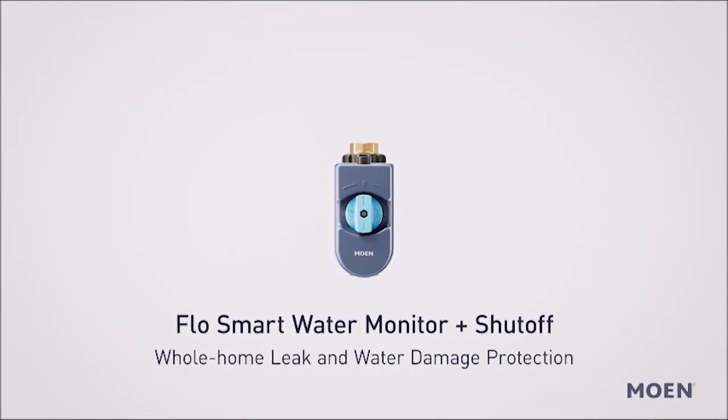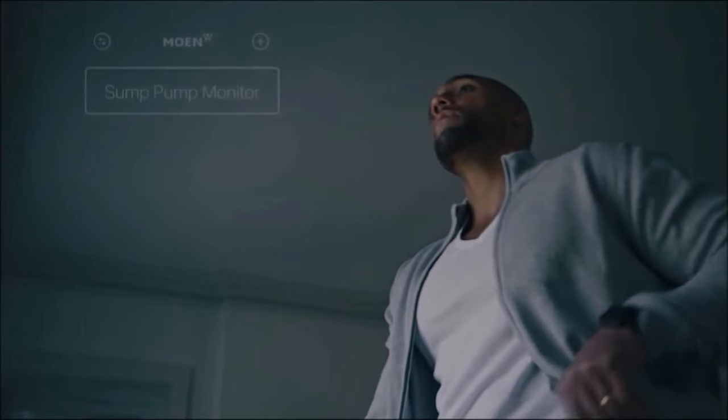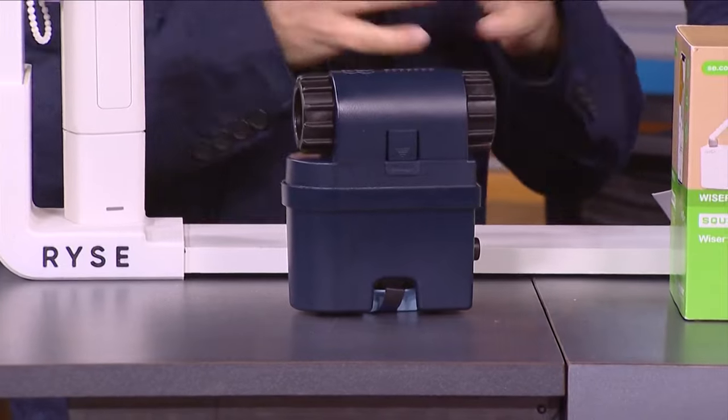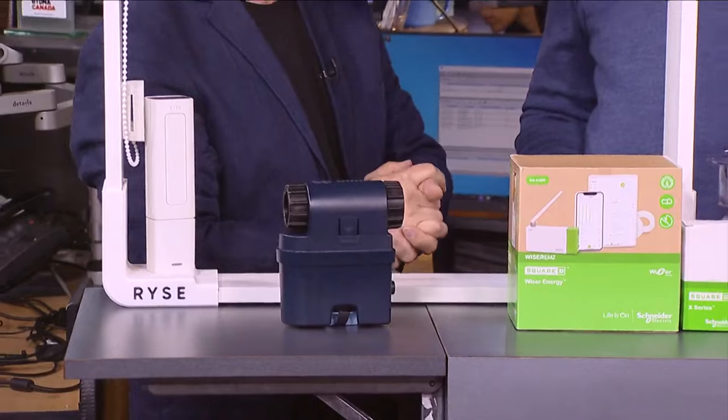There's also a sump pump monitor that will monitor your water levels in real time and send a push notification to your phone just in case there's an issue. It'll save you money and a real headache in the long run. Prices vary, but moen.ca has more.